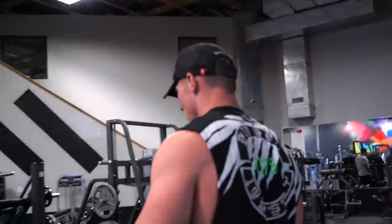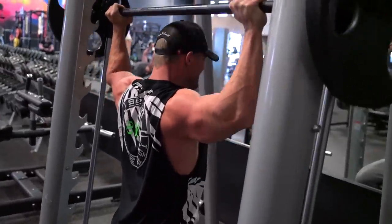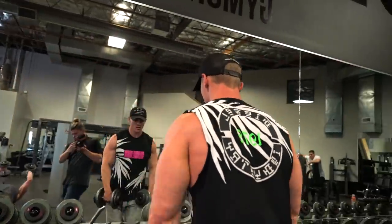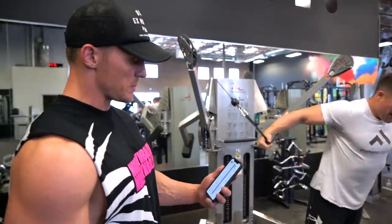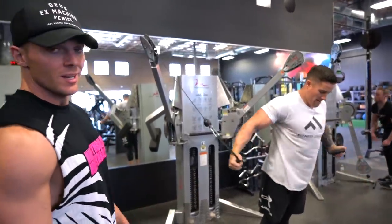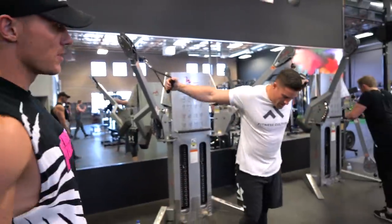Two minutes rest. Last exercise we've got today before conditioning is a cable two-way chest fly. Jake's demonstrating the first position — 15 reps there. Once he hits 15 reps, we change up the position. So we've got three sets of 30 reps essentially: 15 in position one, then 15 in position two, which is a low-to-high. Tempo is one second negative, one second concentric, one second hold at the top, and two second hold at the bottom. This will absolutely blow up the chest.